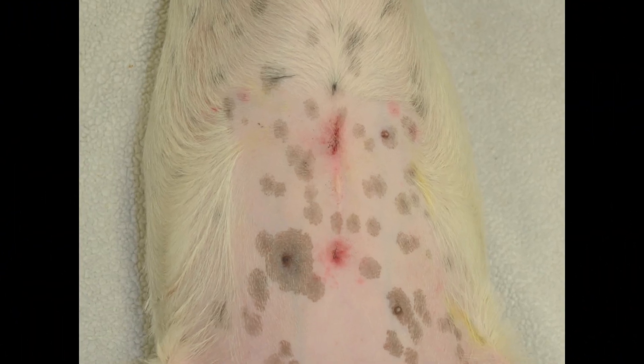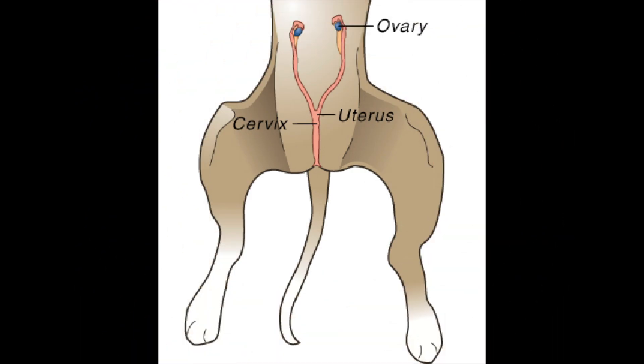A traditional spay requires a much larger incision and the ovaries are blindly stretched or torn from their ligament attachments. This is thought to be a source of post-operative pain for pets. Both ovaries and the entire uterus are removed to the level of the cervix.